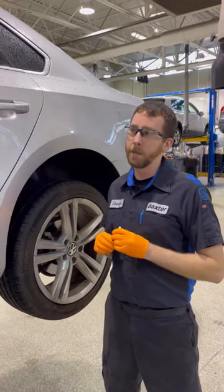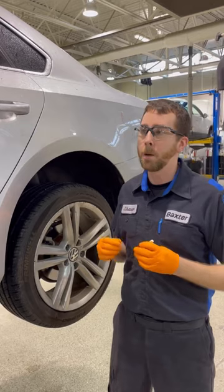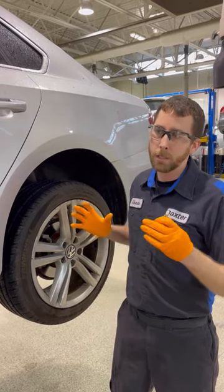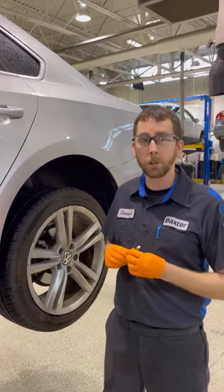All right, so we measured a five on the front tire and a nine on the rear tire. So our recommendation would be to do a tire rotation to help maximize the safety and the longevity of all your tires while you're driving down the road.